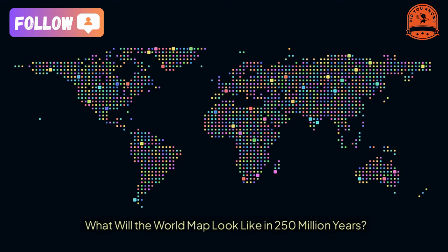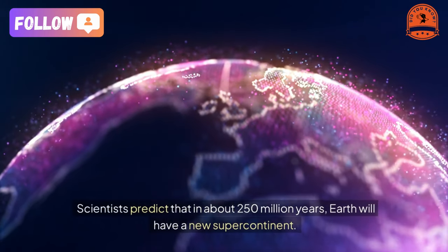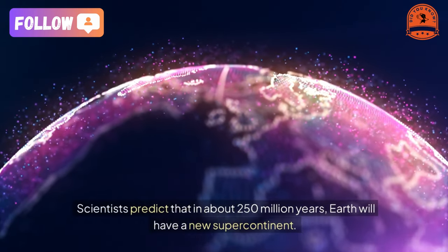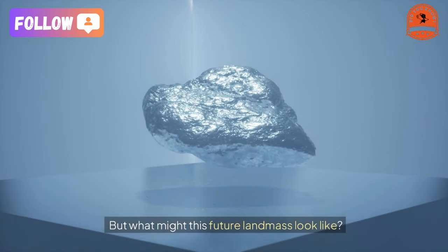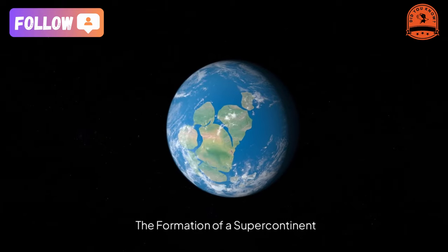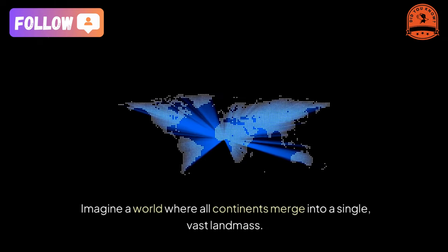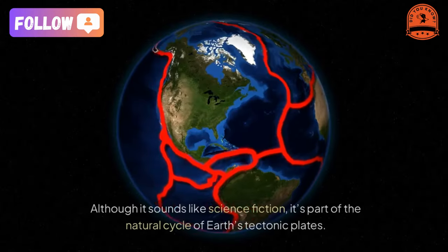What will the world map look like in 250 million years? Scientists predict that in about 250 million years, Earth will have a new supercontinent. But what might this future landmass look like? Imagine a world where all continents merge into a single vast landmass — although it sounds like science fiction, it's part of the natural cycle of Earth's tectonic plates.